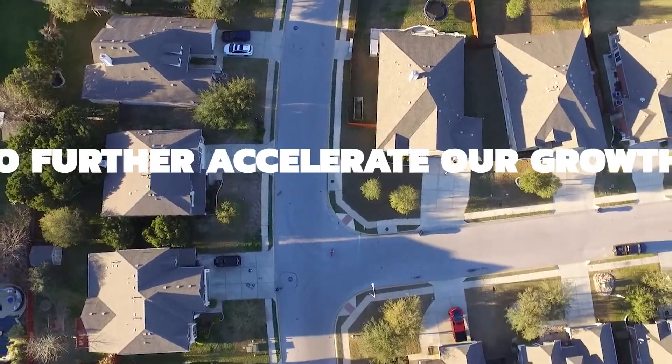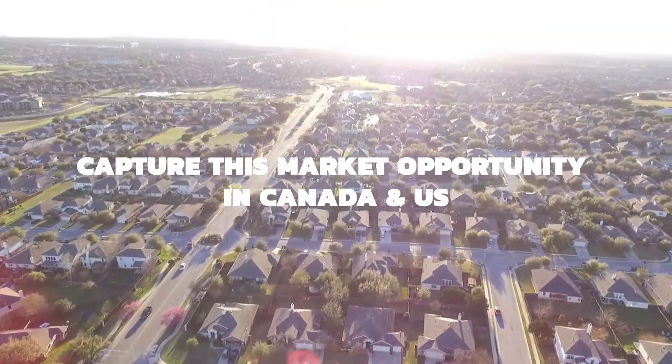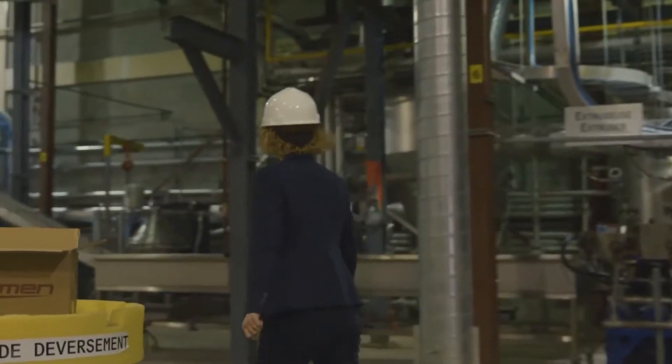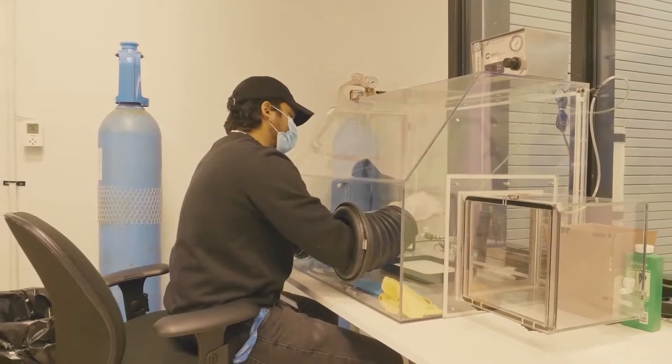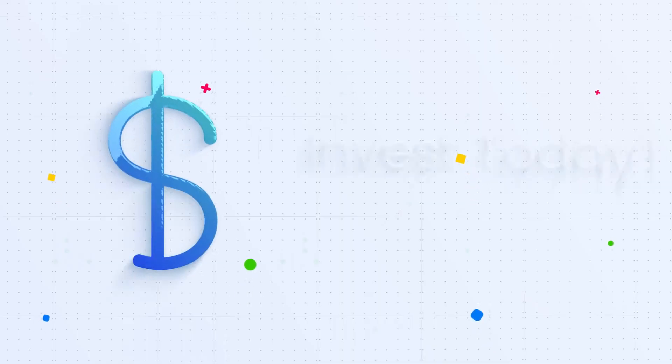We're seeking one million dollars to accelerate our growth and capture this market opportunity in Canada and the U.S. Since valuing this round, Sustainable Development Technology Canada has made a significant investment in Smart Cocoon. This will accelerate our entrance into the global commercial market.